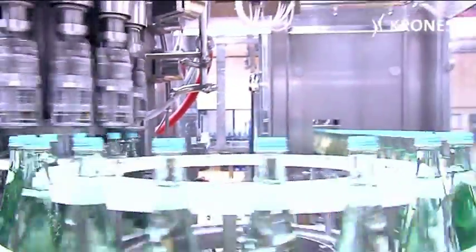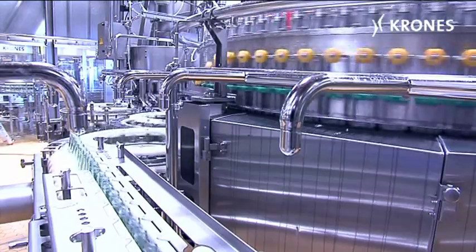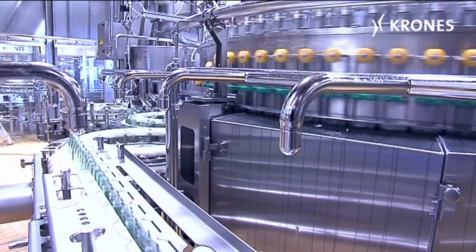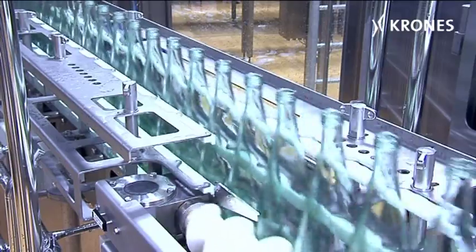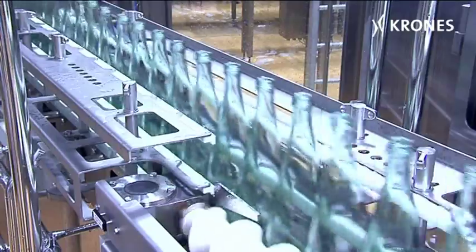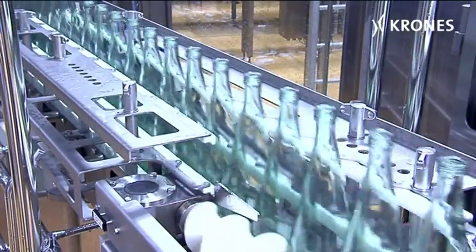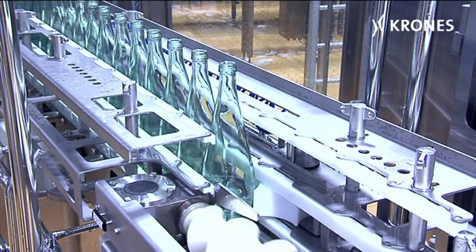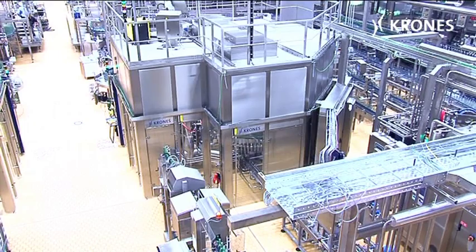Here at the filler, we see another interesting innovation. The clients stipulated that scuffing was to be minimised or prevented throughout the entire line. At the Modulfl, this is accomplished using a stopper star wheel that, in the event of a malfunction for example, gently decelerates the bottles upstream of the infeed worm. These and other technologies prevent the formation of unsightly scuffing marks on the glass bottles.